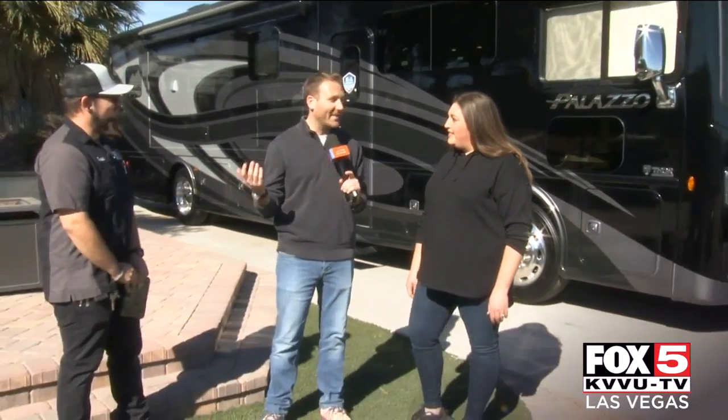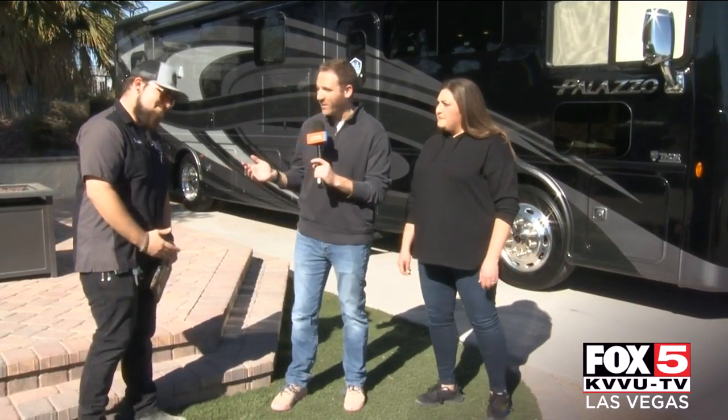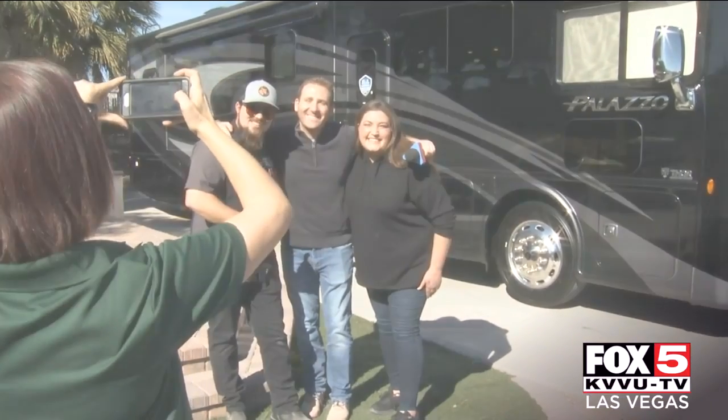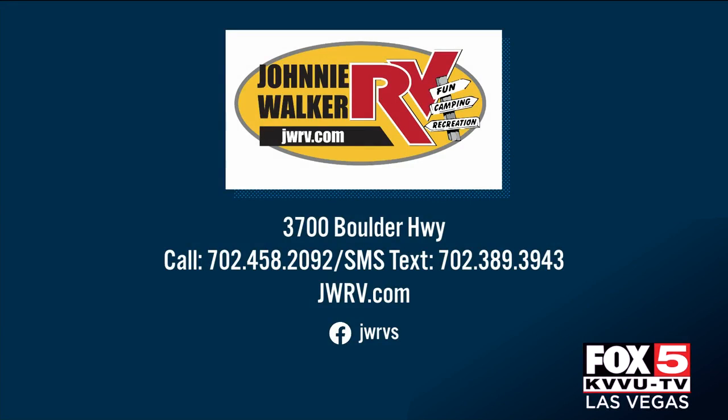I think I'm all ready to go. The last thing we need to do on this Delivery Day is get the Delivery Day picture. Are we ready to do this? Absolutely. All right, let's do it. Get together — one, two, three, cheese! For more information on Johnny Walker RV, call 702-458-2092 or text 702-389-3943, and visit them online at jwrv.com.